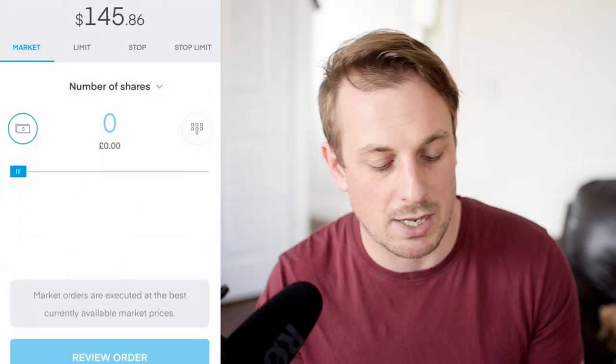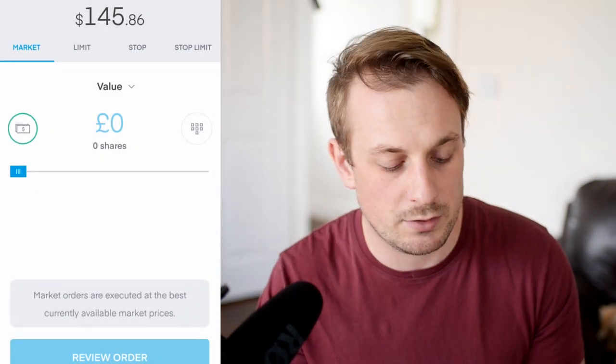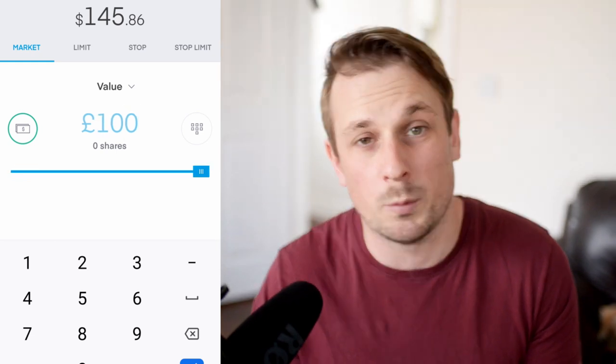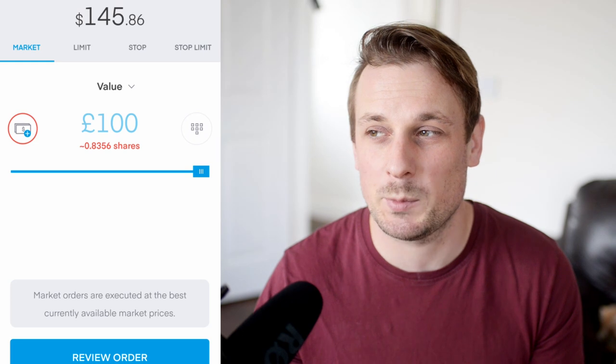So to do this, I need to go into a stock. Let's take 3M. I click buy and at the top there it says number of shares. If I click that, I can change it to value. So now I'm in value mode. All I can do is type in 100. It tells me that with £100, it will buy me 0.8 shares. That's going to make it even faster and probably a bit easier to do than it already was.